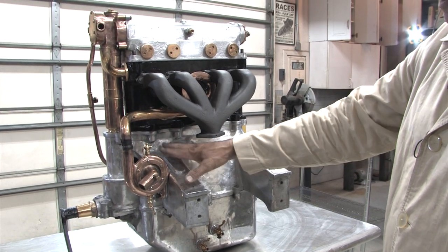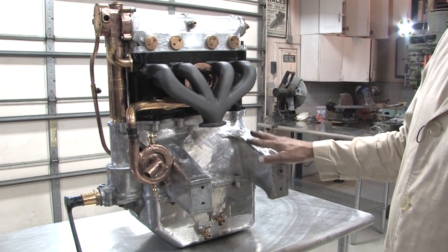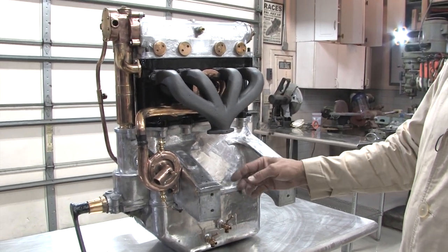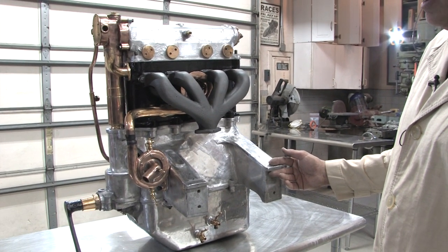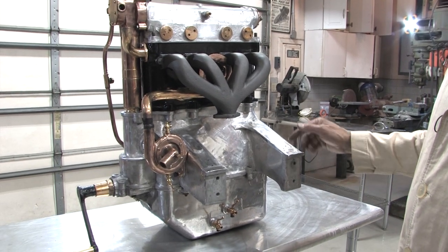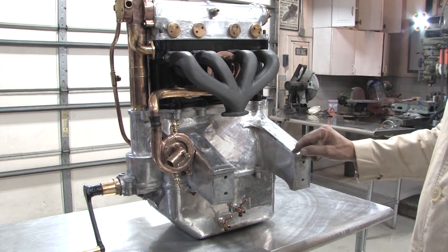Ettore Bugatti did everything for efficiency. The arms cast into the upper portion of the block fit right into the frame rails and stiffen up the car. So instead of having steel frame rails, the engine itself acts as the stiffener.